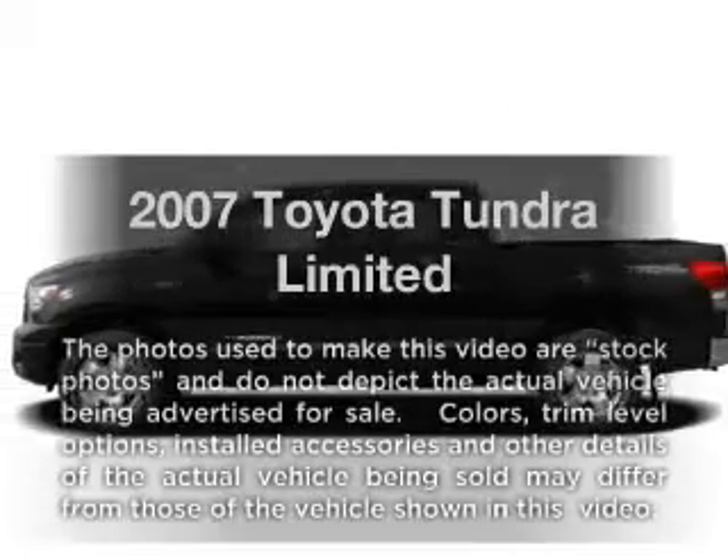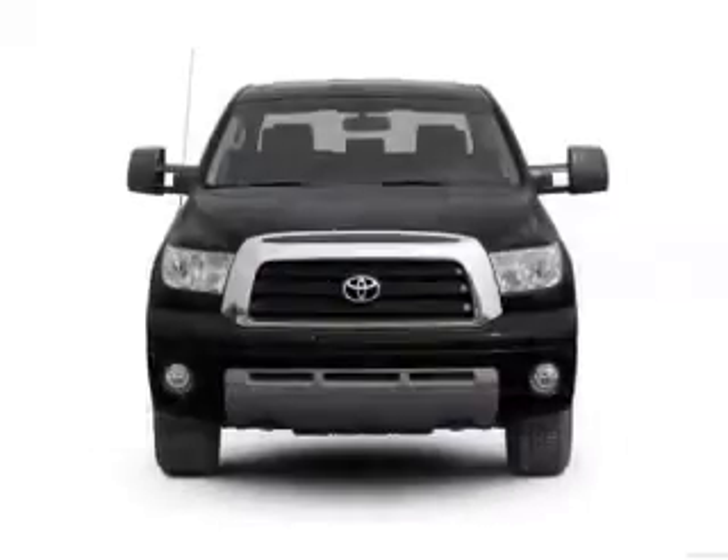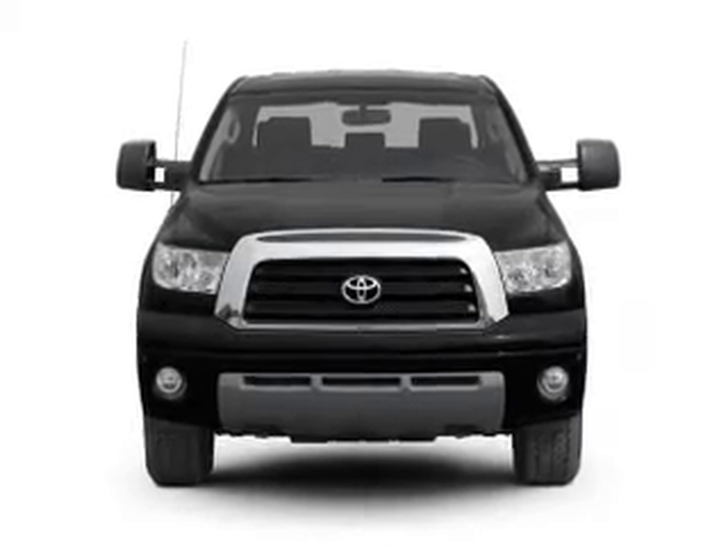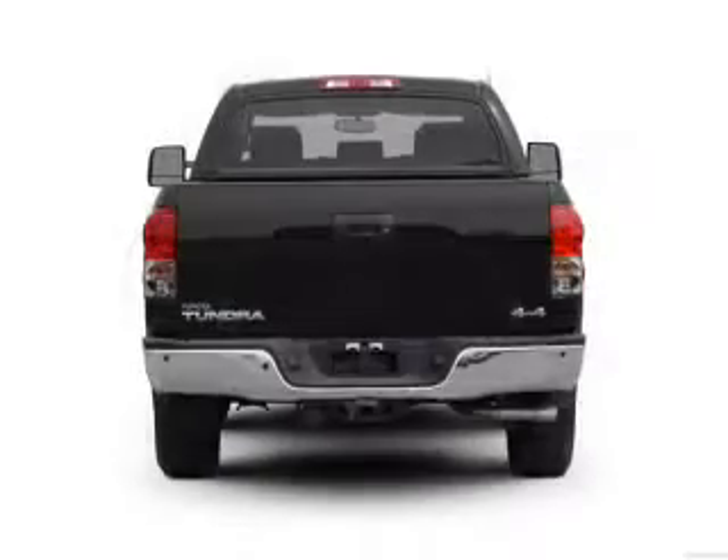Check out this 2007 Toyota Tundra. Everything you need under one roof with this great vehicle, featuring a powerful 8-cylinder engine that responds smoothly to its 6-speed automatic transmission.